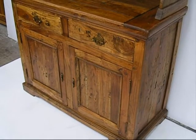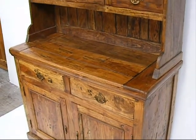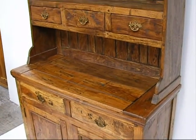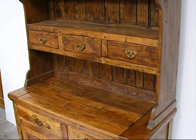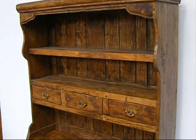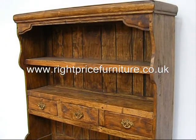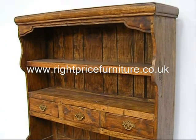All in all, the Granary collection from Right Price Furniture is something a little different that appeals to contemporary tastes, and it also has all the charm of furniture from a bygone era. The Granary collection from Right Price Furniture is the right furniture at the right price.